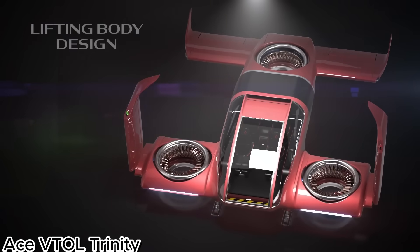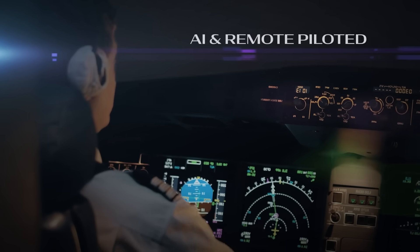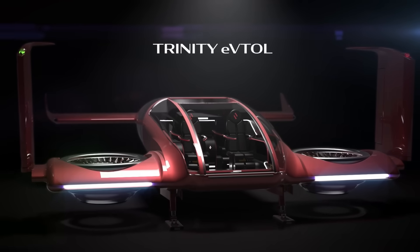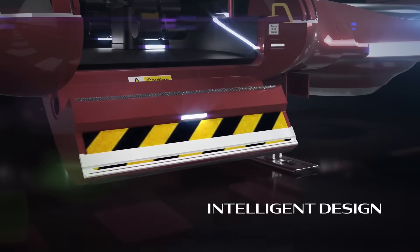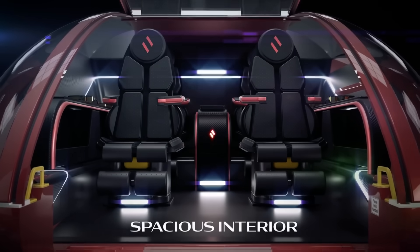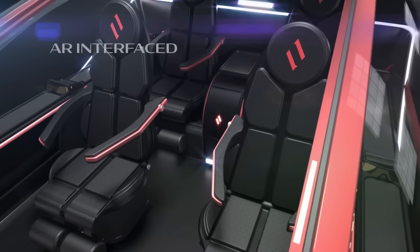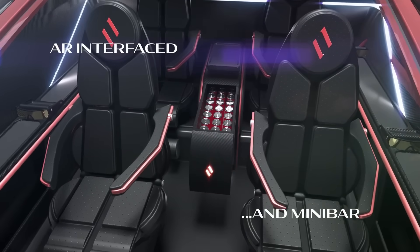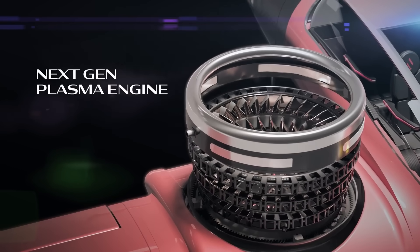ACE VTOL-Trinity – Next Generation Electric Air Mobility. The ACE VTOL-Trinity is a cutting-edge vertical takeoff and landing aircraft designed to transform urban and regional transportation. Featuring a sleek, aerodynamic frame and fully electric propulsion, it combines the efficiency of fixed-wing flight with the flexibility of vertical lift, with its advanced tilt-rotor system.